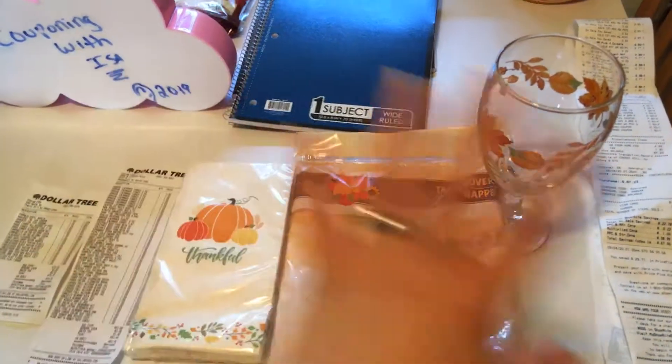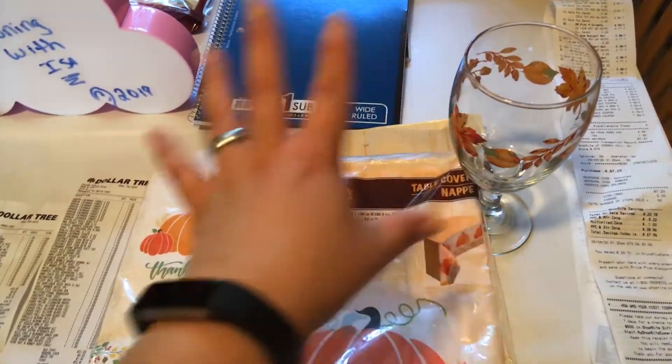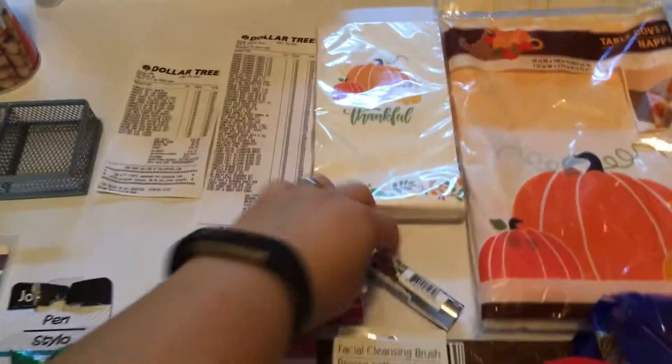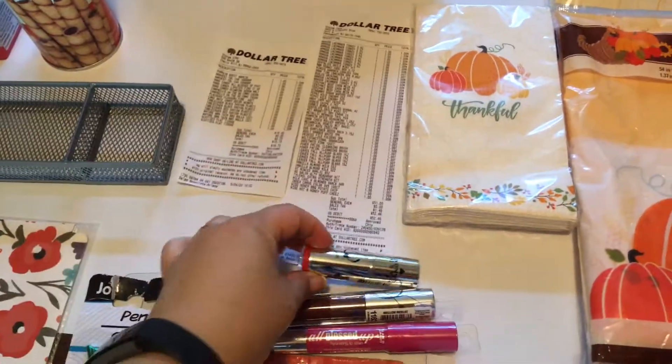They ran completely out of the Thanksgiving items. So I got four of the glasses, two tablecloths, and the thankful Thanksgiving item. I finally found the Heart Candy Makeup — one of each.